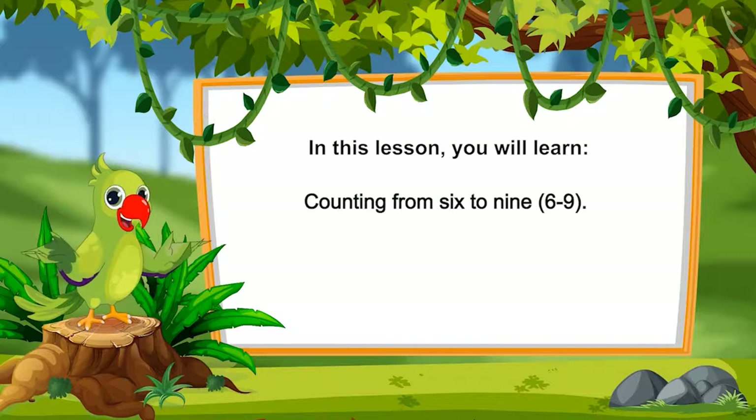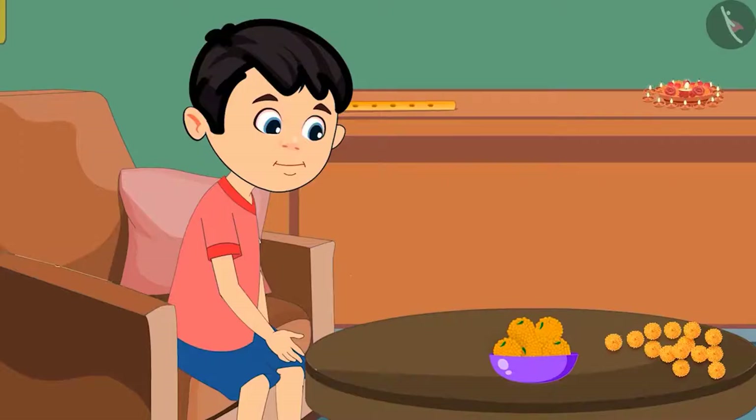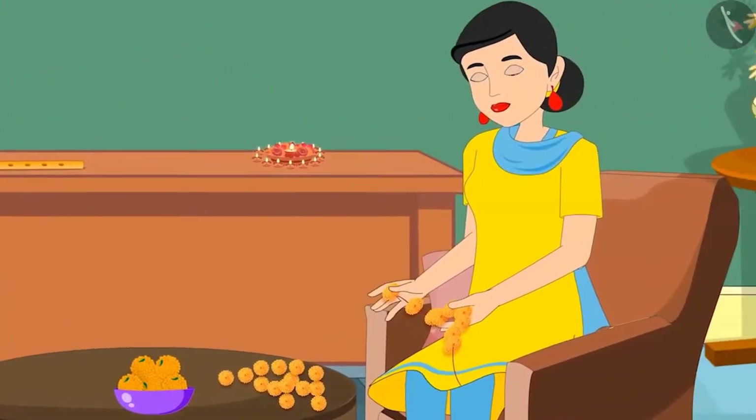Counting from 6 to 9. Today there is a religious ceremony at Chotu's house. He notices a bowl of laddus kept on the table. On the other side of the table, Chotu's mother is making a garland of flowers.